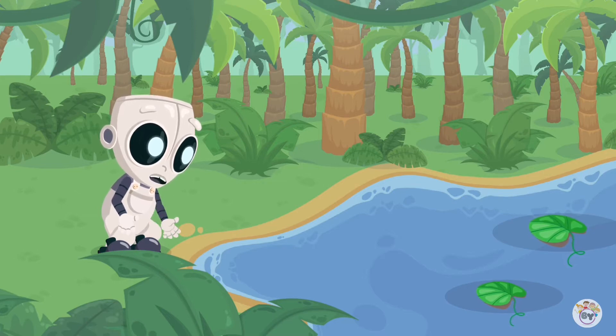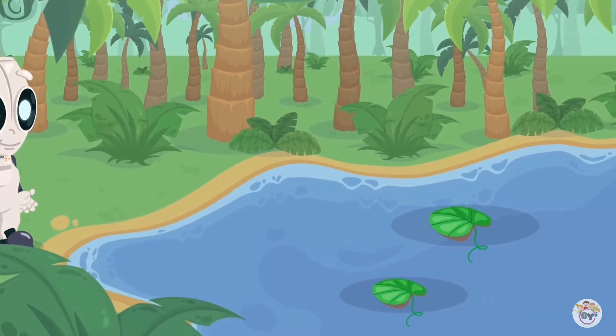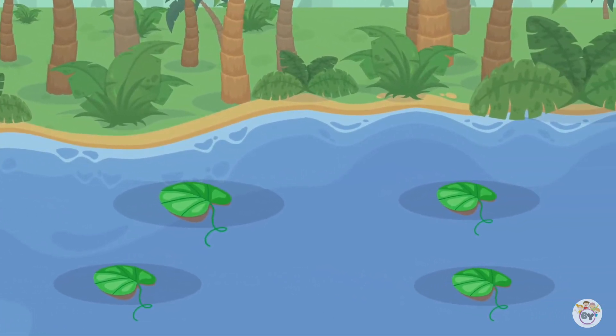Looks like somebody is already swimming here. I cannot see anyone in the water. Look carefully. Can you see the dark spots? Tap on them to see what it is.